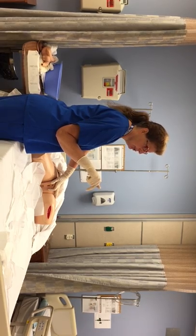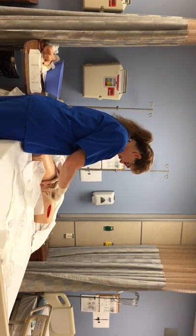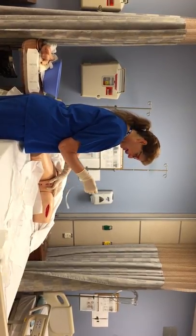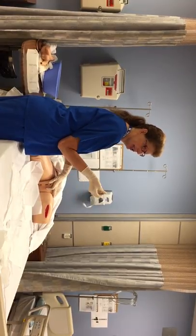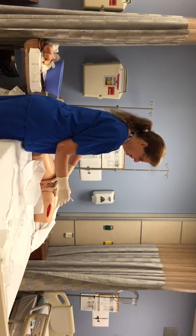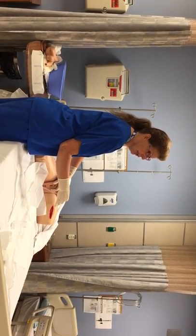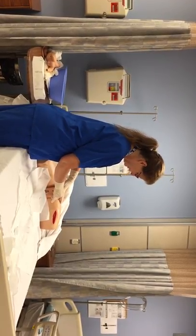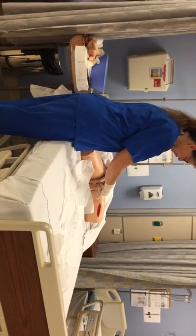I'm going to pick up my catheter, dip it in my lube, and as I insert it I'm going to keep track of the drainage end and keep it down in the basin — I don't want it flipping around and becoming contaminated. I'm going to hold this approximately two inches away from the tip — far enough that I can control it and thread it into the urethra without contaminating it or my hand. Taking a deep breath, we're going to go into the urethra. For a female, we thread it from a distance — two to three inches in, and I started to get urine, so that's as far as I need to go.